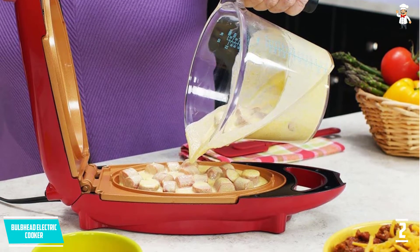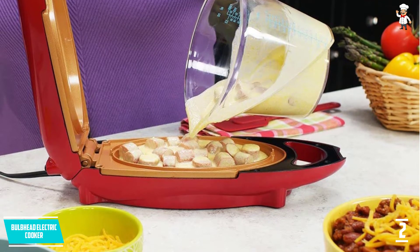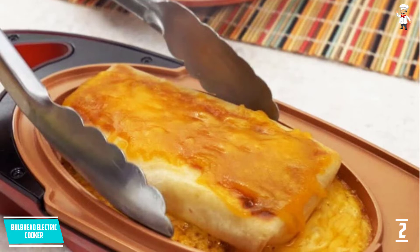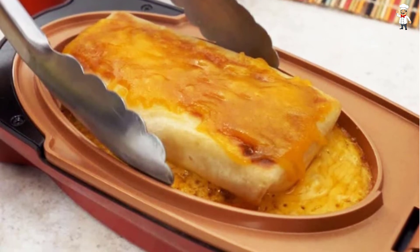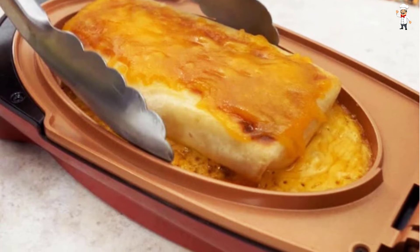The omelette maker is lightweight at 3.15 pounds, making it easy to carry from one place to another. It has dimensions of 14.8 by 5.8 by 4.2 inches, so it is compact and saves much of your kitchen space. It looks elegant and high-quality and will add elegance to your kitchen.